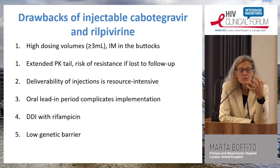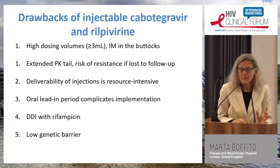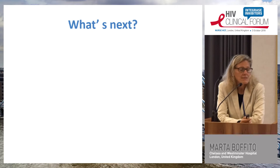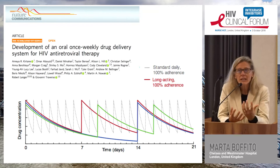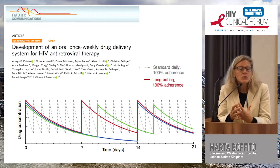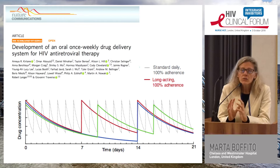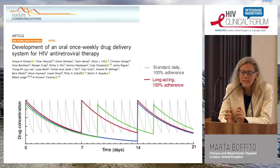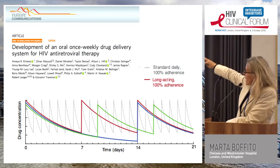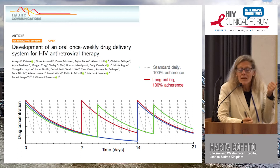Without taking anything away from this incredible innovative concept, these are the first injectable ARVs and they're not perfect. What's next? One option is changing the formulation of antiretrovirals — nano-formulating drugs to allow once-weekly oral dosing. Research from Harvard University has looked at dolutegravir, rilpivirine, and cabotegravir given either together or separately, and the data show that one weekly pill can achieve the same drug concentrations as taking a pill every day.